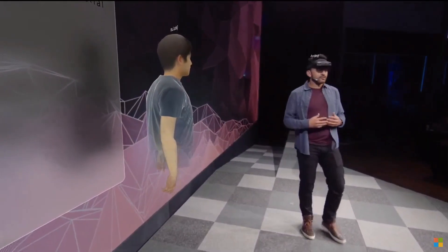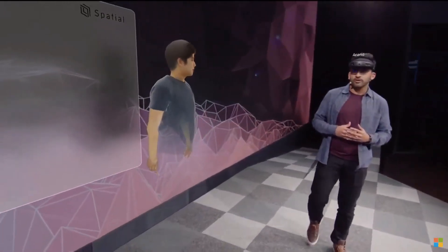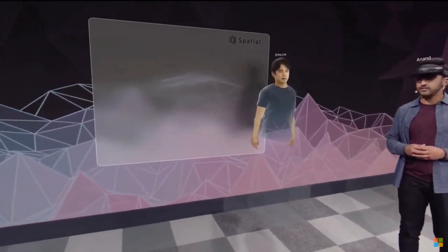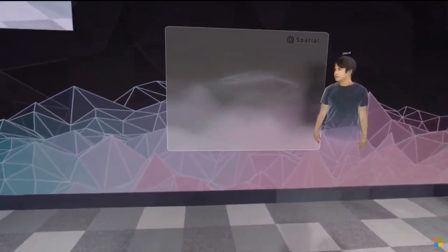Cool. Now, to show you how companies are using spatial to transform the way they work, let's invite Sven Gergits, CTO of the iconic toy brand Mattel, onto the stage. Hey, guys. How awesome is this?